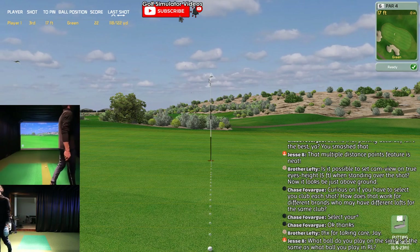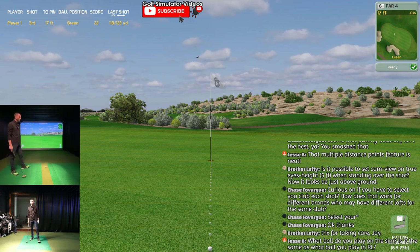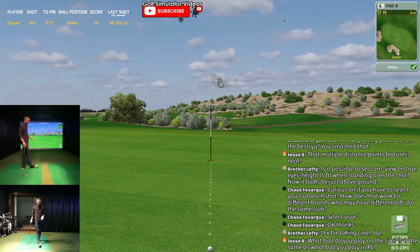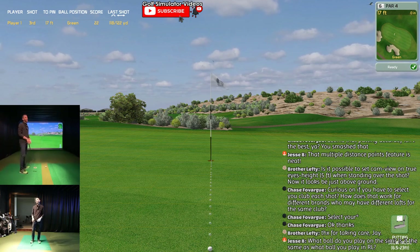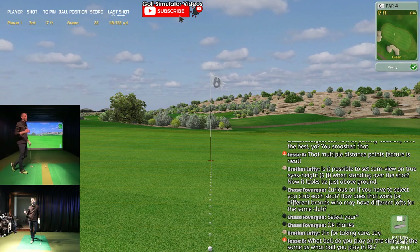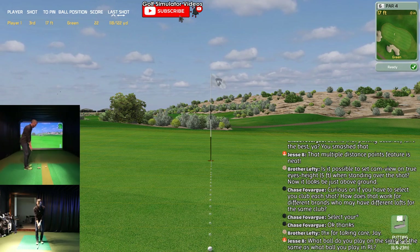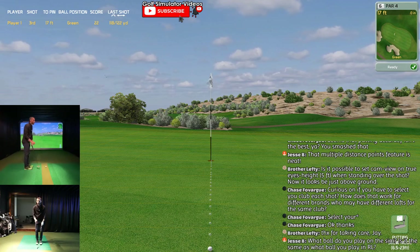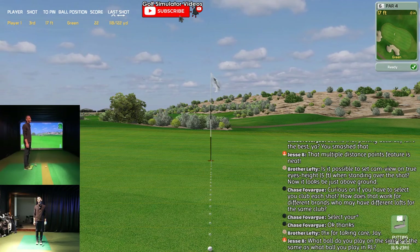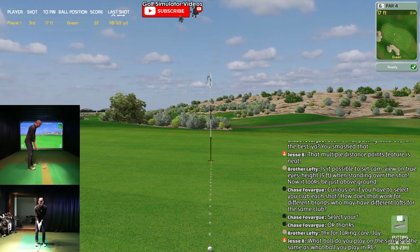What ball do you play in the sim - is it the same ball you play in real life? Yes, I play Pro V1 in the sim. And actually I've been playing the Pro V1 X a little bit outdoor - I like that spin near the green. I'm not a pure ball striker, so is it making much of a difference every time? Probably not. But I'm a Pro V guy - I like Titleist.